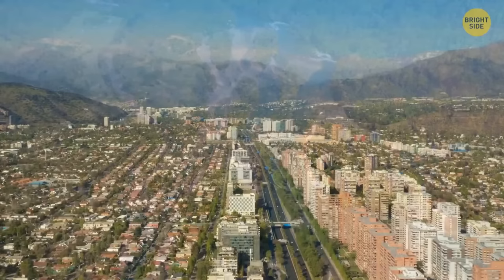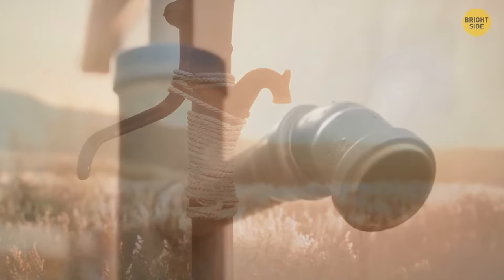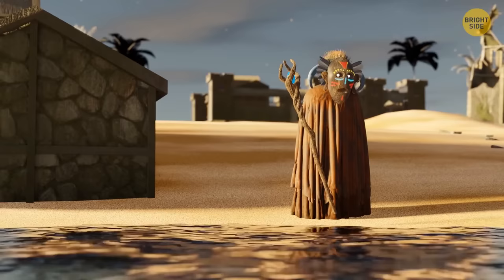Since 2010, Santiago has received only a third of its annual rainfall. Outside the city, farmers are digging holes in search of water. The situation is very similar to that of Sahel. Were you as surprised as I was to find out what has been happening in the Sahara region? Feel free to share in the comments below.